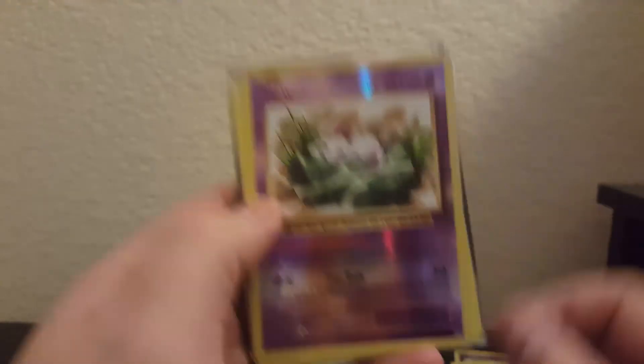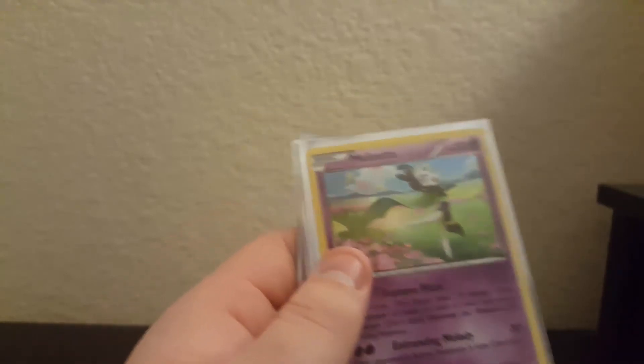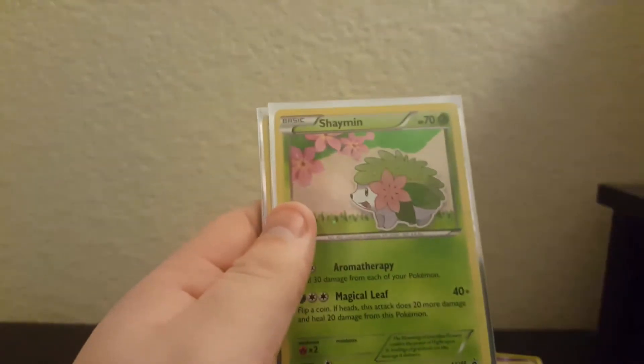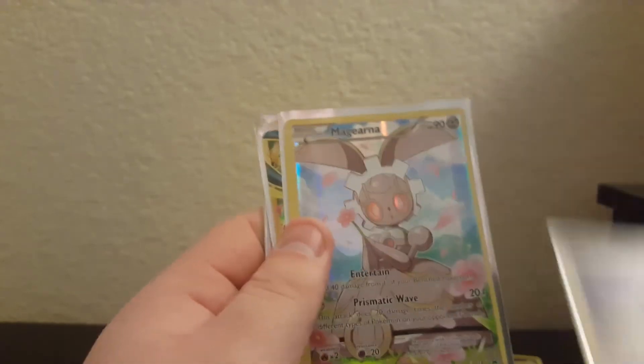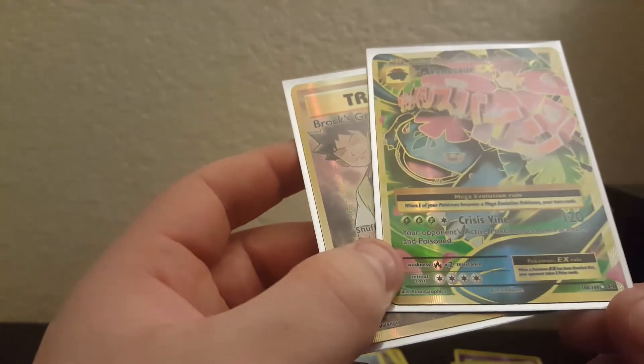Staravia reverse uncommon and Vanillish regular rare. Alright guys, we absolutely have to do a recap of all this stuff. Reverse holo Mew, Imakuni's Duo, White Kyurem reverse rare, Spiritomb reverse rare, promo Genesect, Meloetta, Mew, Shaman, Manaphy, Arceus, full art Magearna, Mega Venusaur EX, and Brock's Grit. This has been too good - this has definitely been worth it.